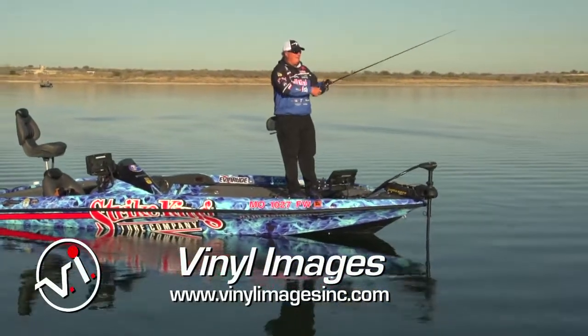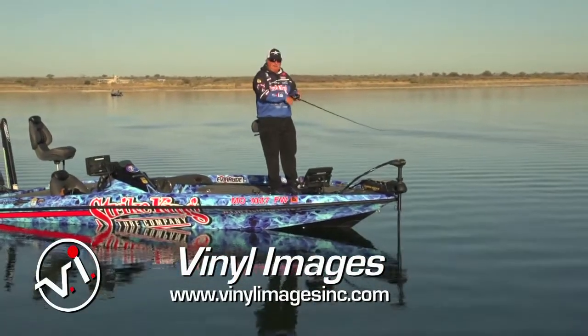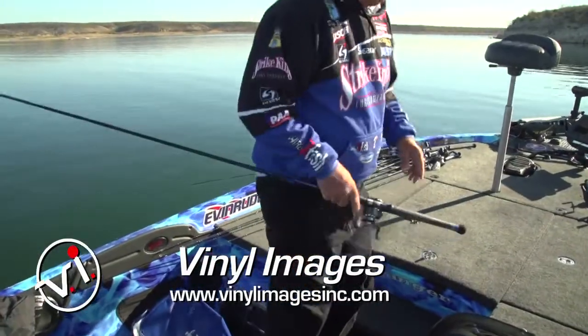They can even help design whatever you want, whether it's a truck, motorcycle, or boat. If you want to really give it a great look, get a hold of Vinyl Images in St. Louis.